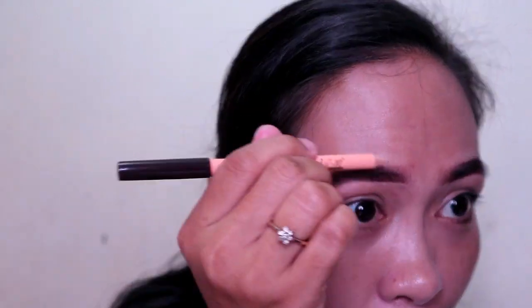Now let's try the concealer on the other side of the pencil and see if it works well for erasing. That's it for our IOPE Air Cushion XP first impression slash review. I'll be back later — we'll see how it looks. It's already 1:30 in the afternoon, so I'll be back at around 5:30.